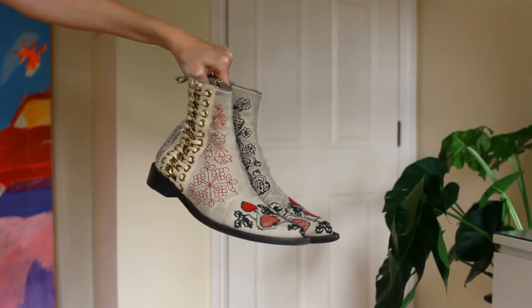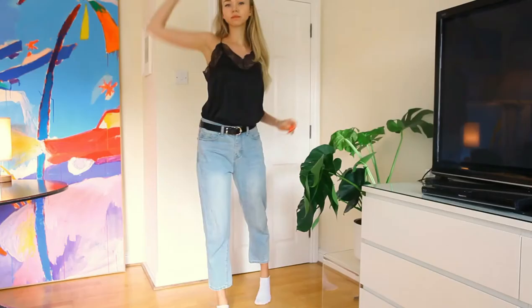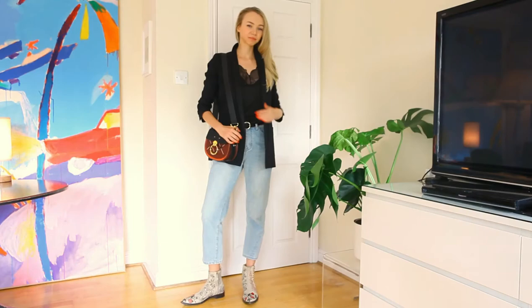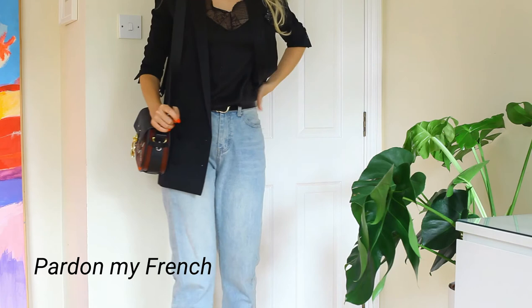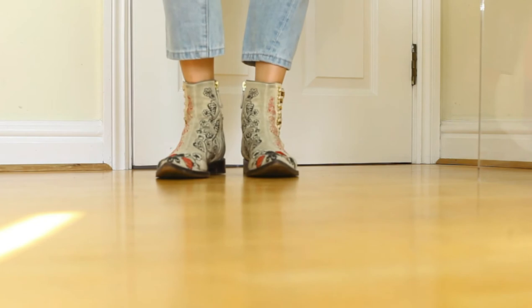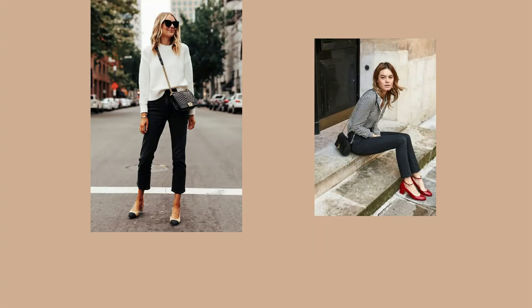I also added a burgundy crossbody bag with gold hardware, which perfectly works here as an accessory, finishing the look with a black mock croc belt. We got a casual chic style here, which is so popular due to its practicality and je ne sais quoi quality. Casual or effortless chic is the go-to when you live a busy socialite life and want to look appropriate everywhere!